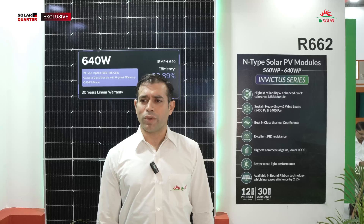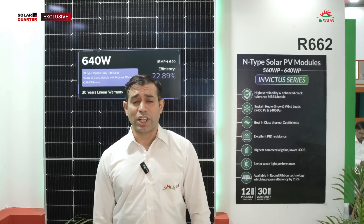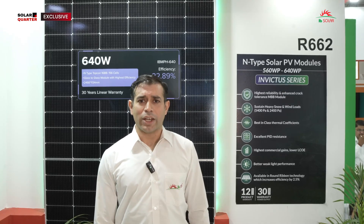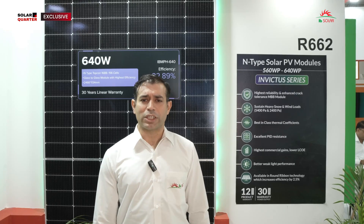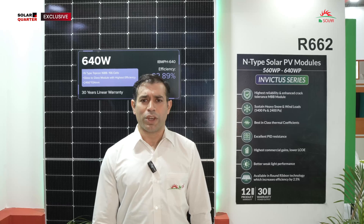This year at this particular REI, we have launched our n-type solar PV module, which is the latest technology module till 640 watts. This is with TOPCon cells and we are making this the latest offer in the UP region.